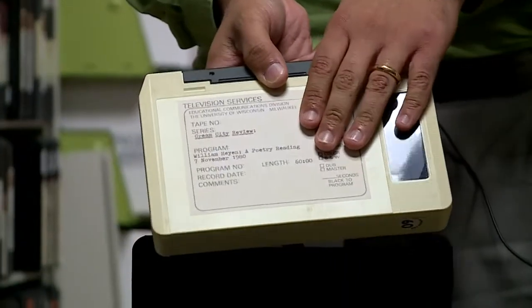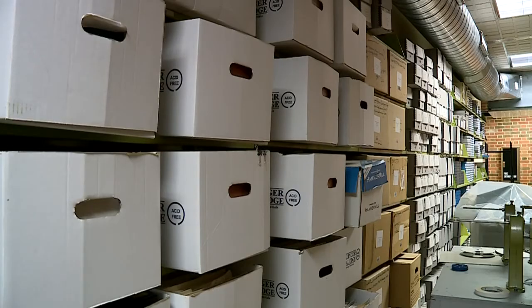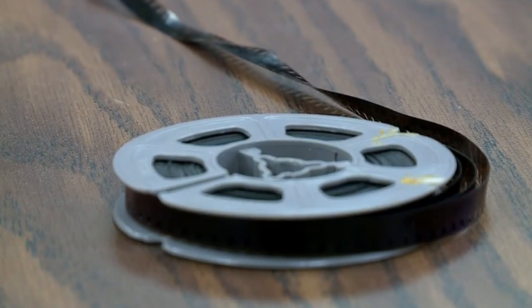Bathina says all media should be stored in a cool and dry place and checked on regularly. If you see signs of those issues — and with film, a vinegar smell or pinkish hue developing — it needs to be stored away from the other media so it can be handled by a professional.